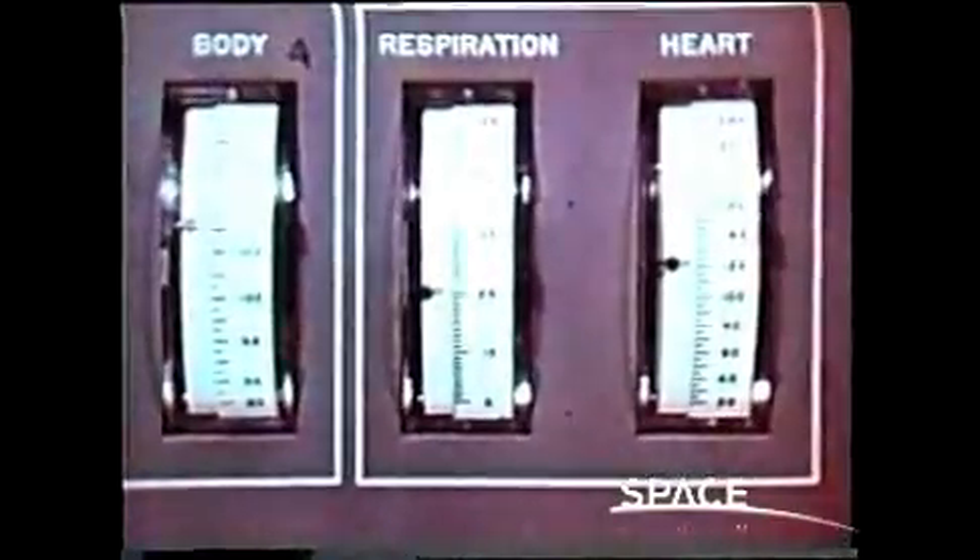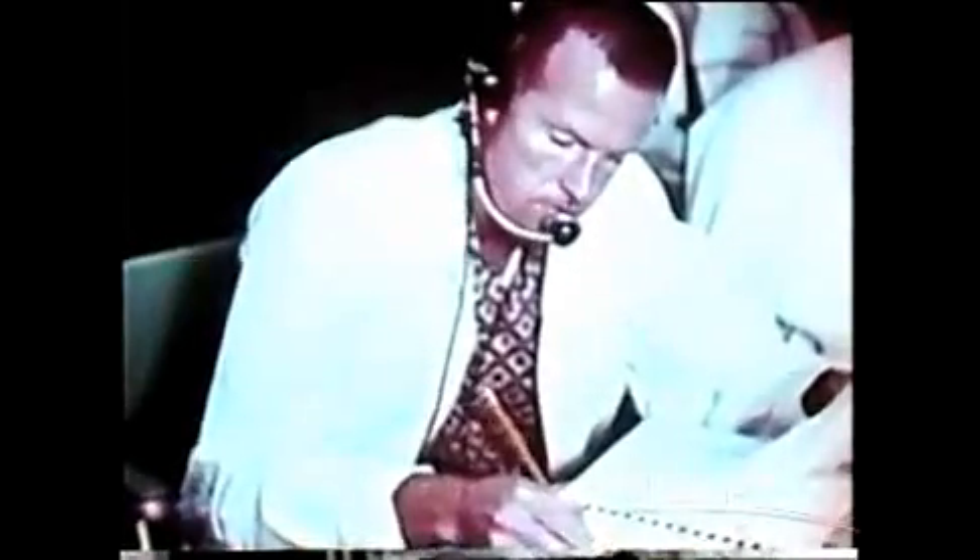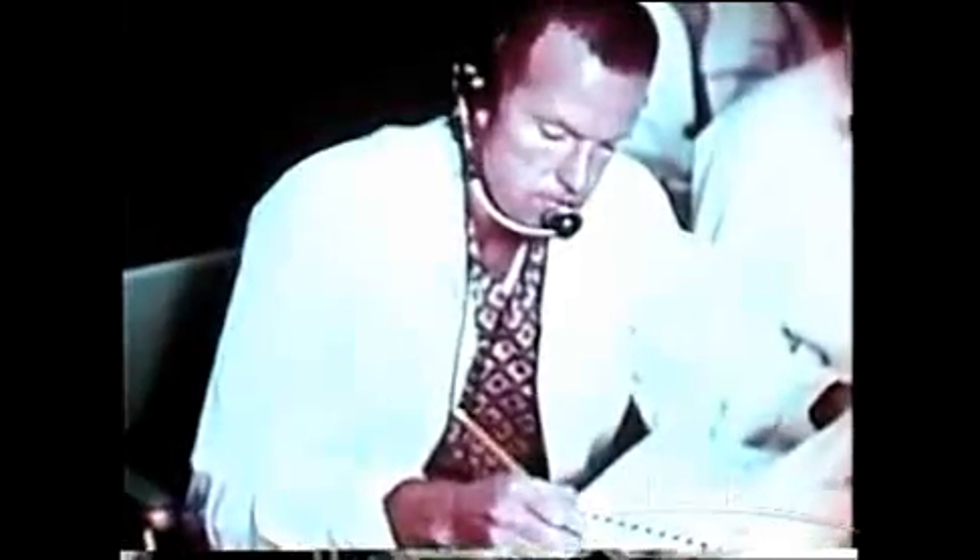Doctors in the Mercury Control Center and the Blockhouse monitor Shepard's physiological status during the countdown. Astronaut Gordon Cooper, assigned to the Blockhouse during the launch operation, stays in direct voice contact with Shepard.